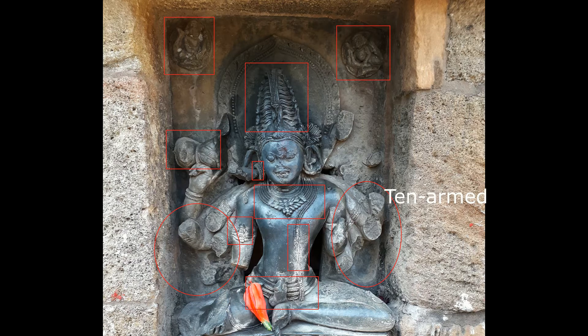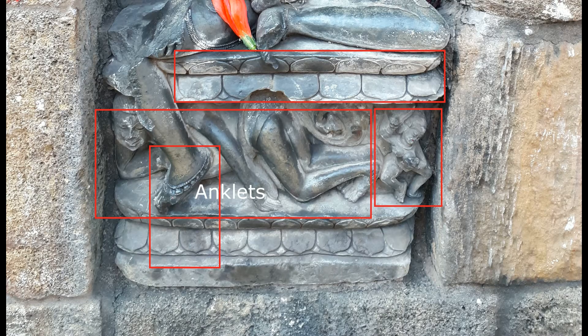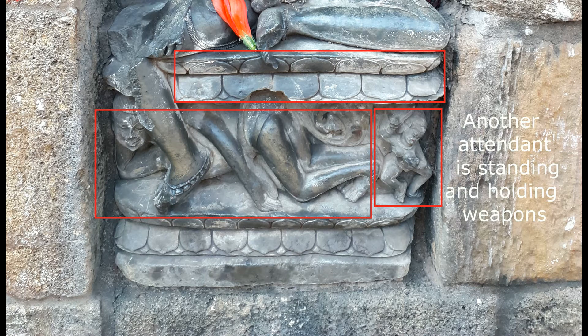He has Urdhvalinga. He is ten-armed. He puts on anklets. There is a lotus design on the pedestal. One attendant is lying, and another attendant is standing and holding weapons.